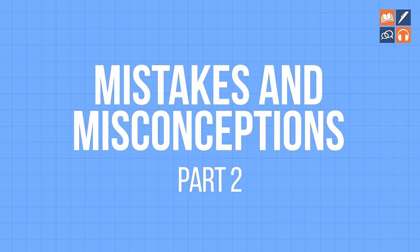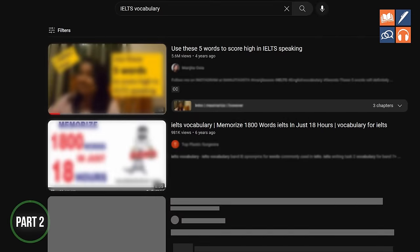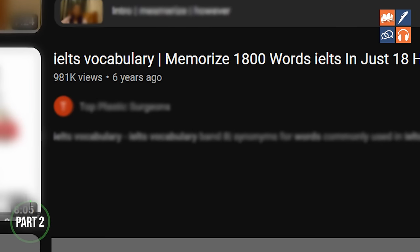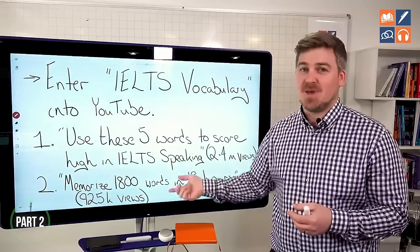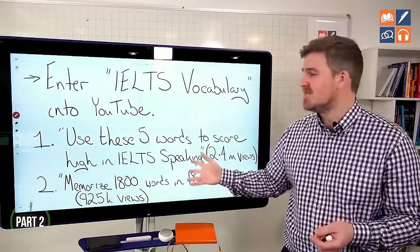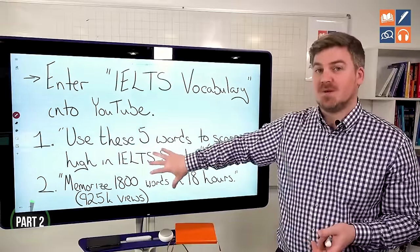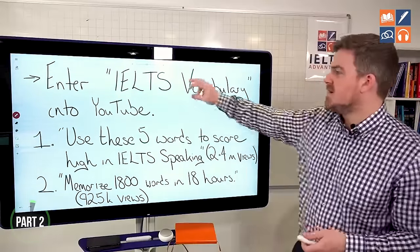If you enter 'IELTS vocabulary' into YouTube and sort by video views, the two most popular videos are: 'Use these five words to score high in IELTS speaking' and 'Memorize 1800 words in 18 hours' — nearly a million people have watched these. Now, do not go to these videos and leave nasty comments. This is not about being negative. It's about giving you the right information, because these two videos perfectly illustrate the two main problems when it comes to learning vocabulary.